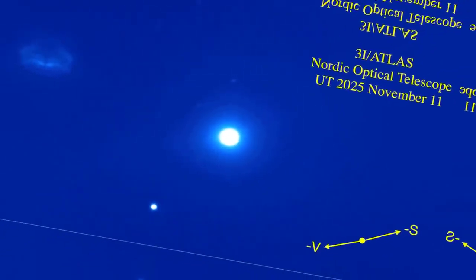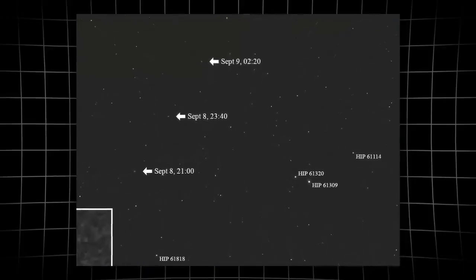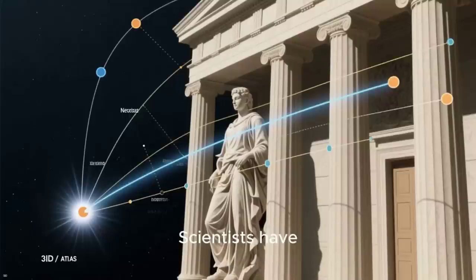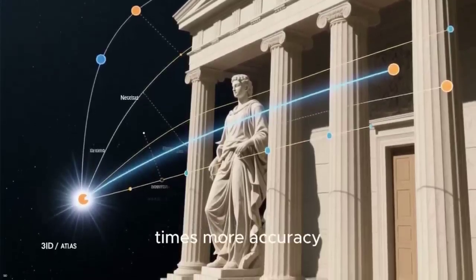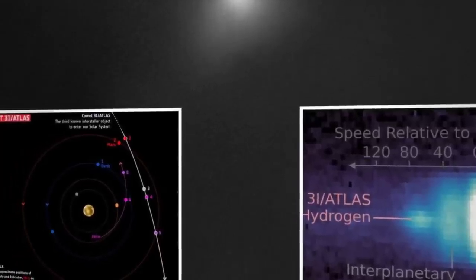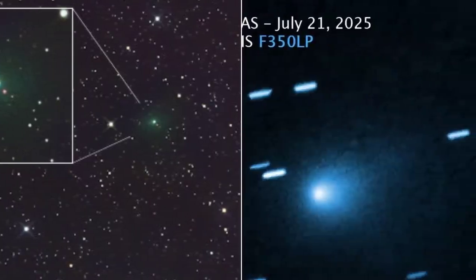The jet's orientation only adds to the questions. In most comets, jets shoot out from active regions but rarely anchor themselves sunward for weeks at a time. Here, the forward-facing jet matches the direction of solar heating, suggesting a patch of highly volatile ices newly exposed to sunlight. Some professionals argue that such features can appear during a comet's first approach, but the persistence across nights and observers keeps the debate alive. The combination of a steep retrograde orbit and a stable sunward jet hints at processes or histories not fully captured by current models. Spreadsheets circulate plotting possible origins and gravitational encounters, but the numbers keep circling back: 3i Atlas does not fit easily into any familiar category. As one planetary scientist put it, "We are seeing something that feels both ordinary and statistically unlikely at the same time."